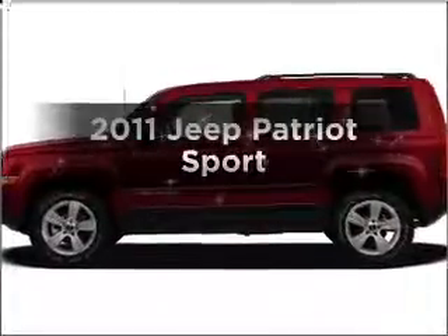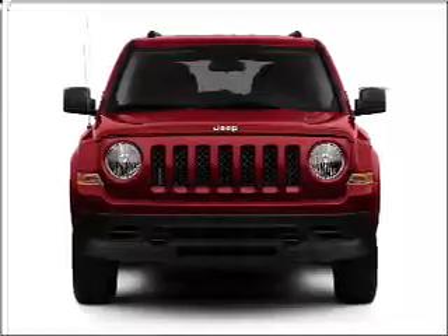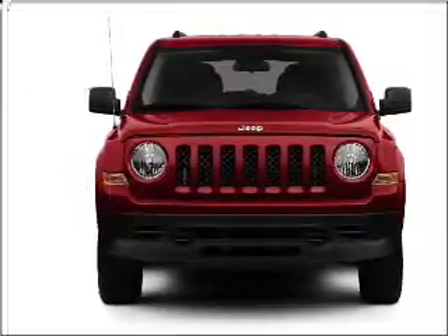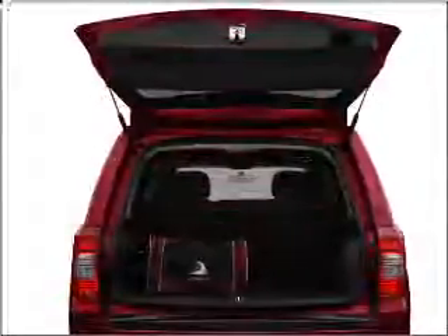Presenting the 2011 Jeep Patriot. If you're looking for an automobile with great attributes, look no further. With an efficient four-cylinder engine connected to a smooth shifting transmission, the anti-lock braking system will help deliver you safely to your destination.